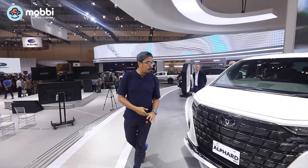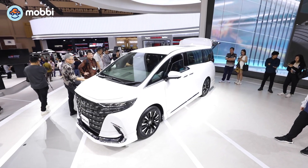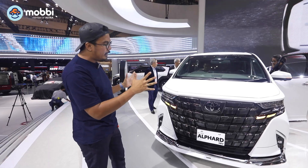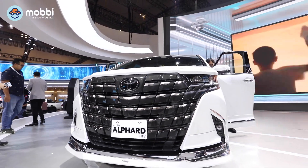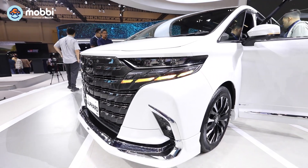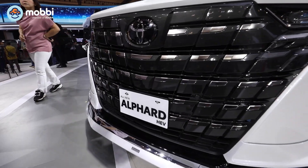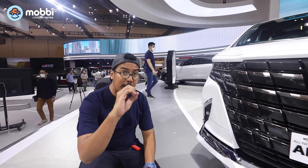Dari tampak depan, dimensinya Alphard ini dari generasi sebelumnya ke generasi sekarang itu tidak terlalu berbeda. Ini adalah first impression gue ketika melihat Alphard terbaru ini. Ketika lihat dari depan, desainnya itu udah keren banget dengan aksen sekuens dari sinenya. Kemudian dia sudah disupport dengan 3 LED proyektor. Yang keren menurut gue adalah dari lampu sampai dengan grilnya itu kayak serasa menyatu. Tidak lupa juga di sini sudah disupport dengan fog lamp ukuran kecil.